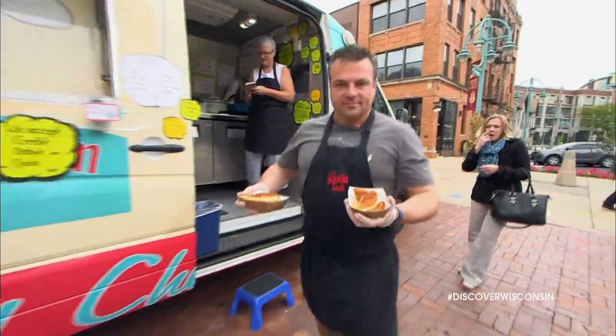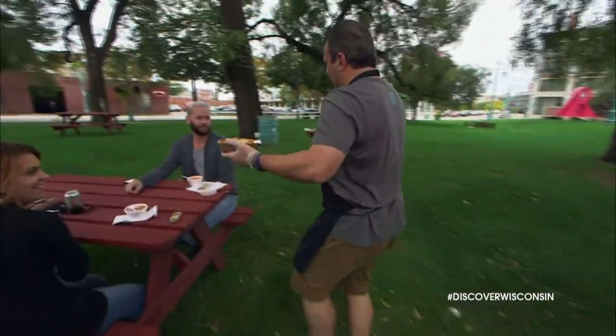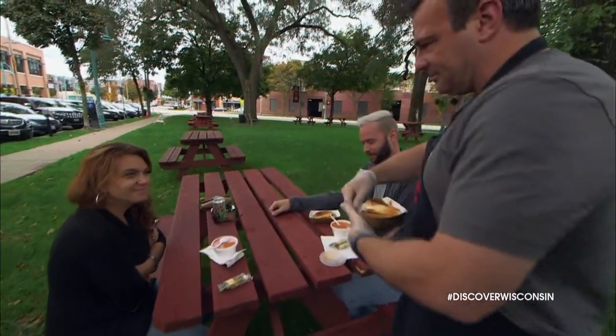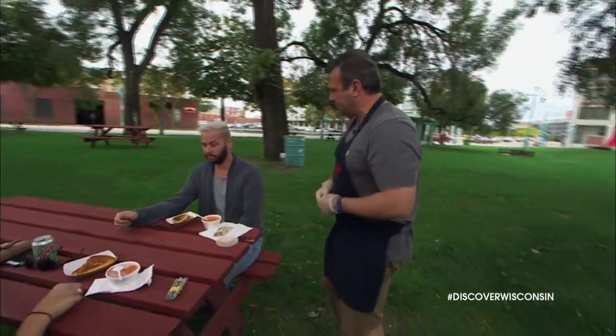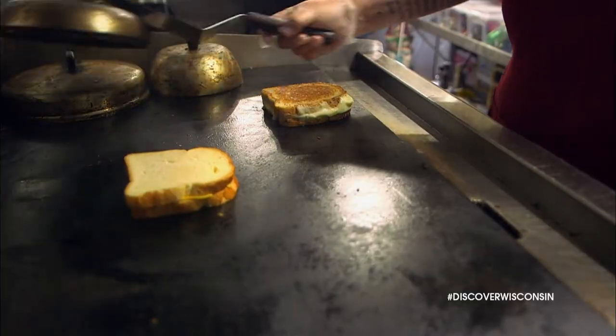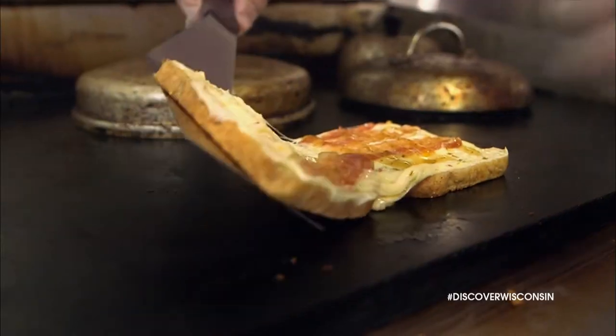Might as well make myself useful and help deliver this cheesy goodness to the customer. Now for your main course. Check that out. Anything else I can get for you? The customers kept on coming and ordering, Tina kept on cooking, and Kathryn kept on serving up her signature sweetness and some mighty fine food.